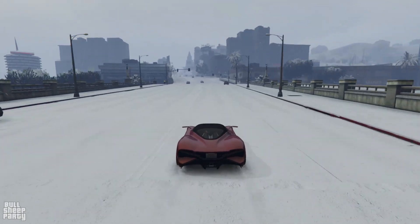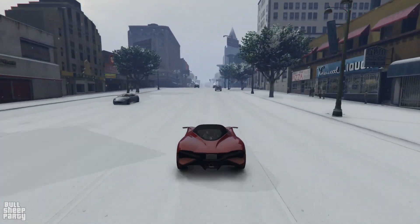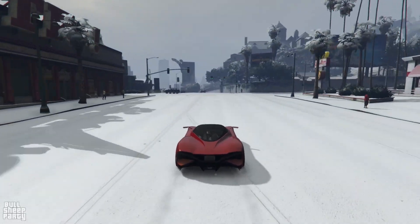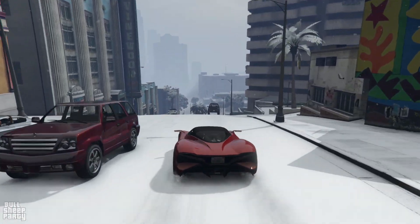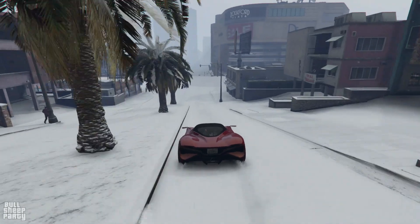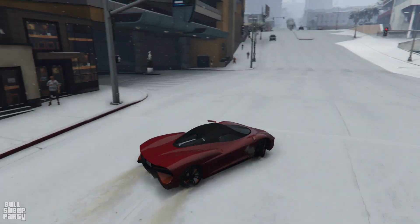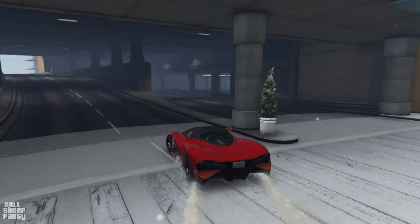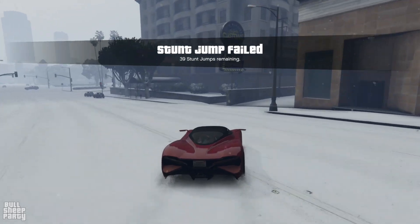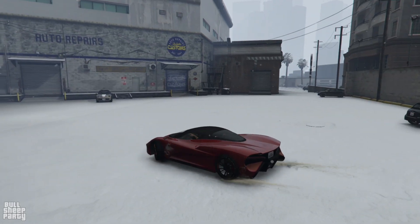We're off to Los Santos Customs to see what we can customize on the Zeno. On our way there I'll share my thoughts on the stock version. We're not going to the agency because this vehicle cannot have any extra armor put on it, so there's no real point. I can't give you a real-world impression of what it feels like because the ground is covered with snow. But I think the vehicle feels very good — brakes are decent, acceleration is good, and traction is good, keeping in mind it's snowing and this is a rear-wheel-drive vehicle.